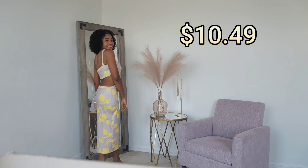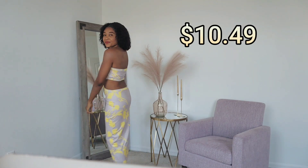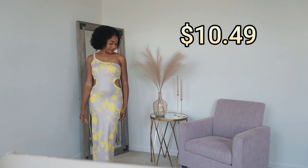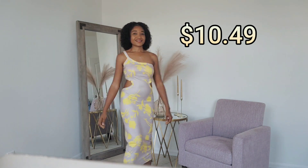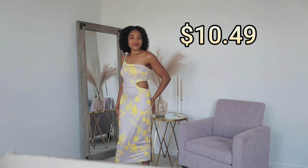So ladies, this dress is very sexy — it's yellow and gray, my favorite colors. I love it, it's very nice!